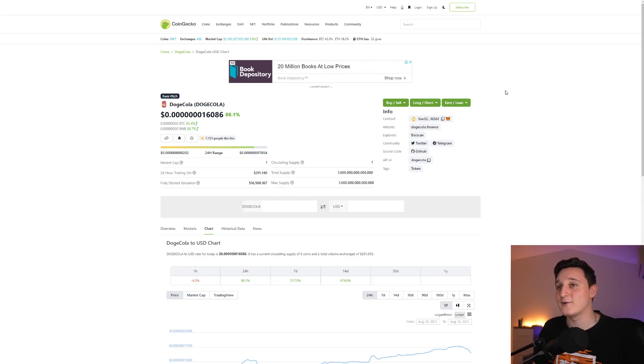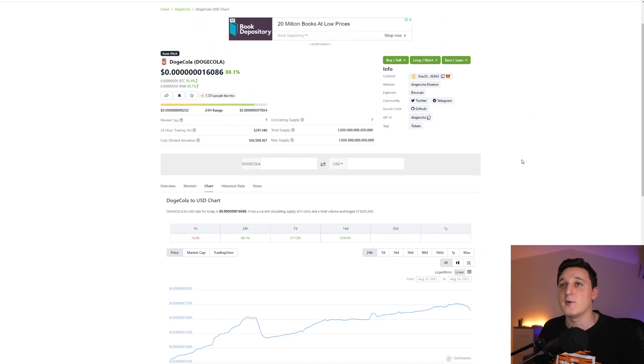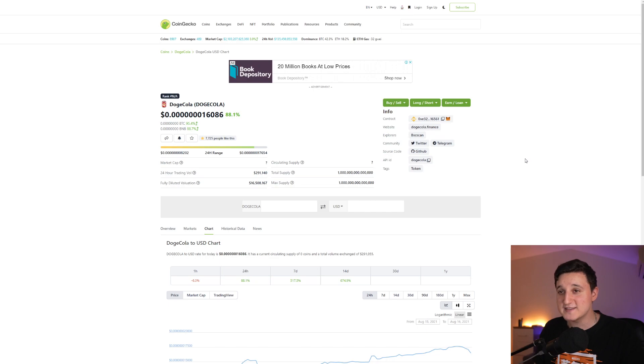First things first, here we are in CoinGecko. Right now this coin is exploding — it's up by 88%, which is awesome to see. We're going to do some price analysis later in the video. It is listed here in CoinGecko, and pretty soon we're going to see another huge listing for Doge Cola on CoinMarketCap. More people will see this coin and I think when it gets listed on CoinMarketCap, it's going to explode even more. The fully diluted market cap for this coin is $16.5 million and the trading volume right now is $300,000. More and more people are getting into this coin — it is a super early coin still, so you get a lot of chances here.